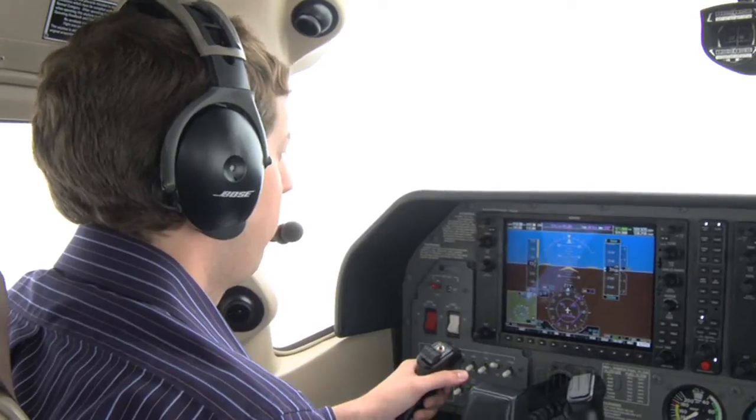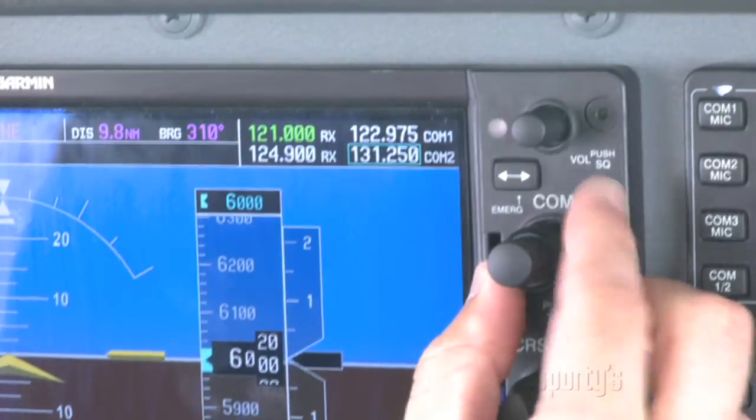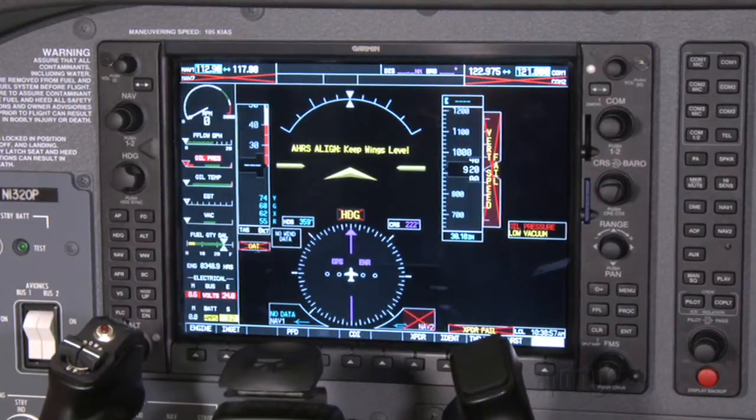More than just a course on button pushing, our program will provide real-world tips and shortcuts on the operation of the G1000. You'll learn to use the system to its fullest extent without getting bogged down by unnecessary clutter.